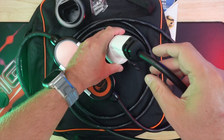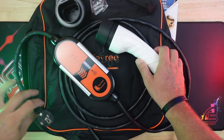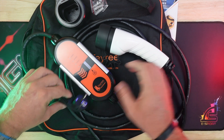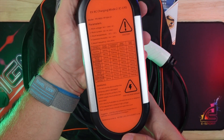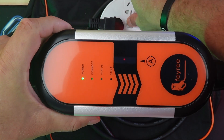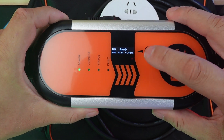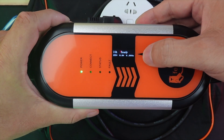Some key features include adjustable charging current, an aluminum alloy body, TPU wire, and an OLED display showing power, connection status, charging status, and fault alarms. Using it is a breeze: plug it into a 220V outlet, adjust the current using the touch button, then connect it to your car's Type 2 port. Charging starts automatically.